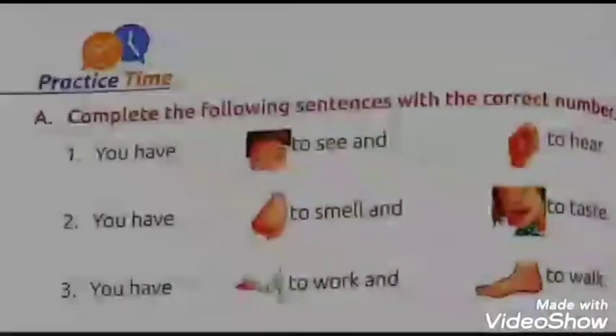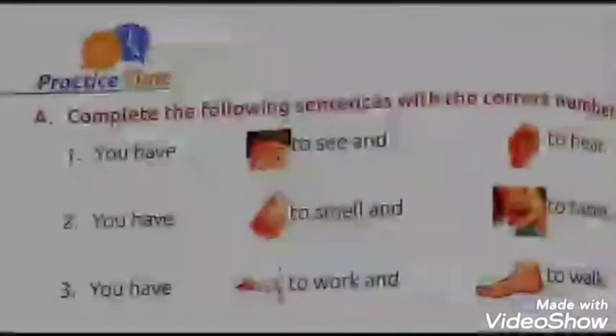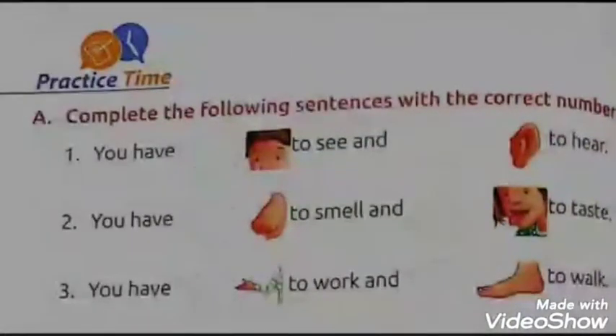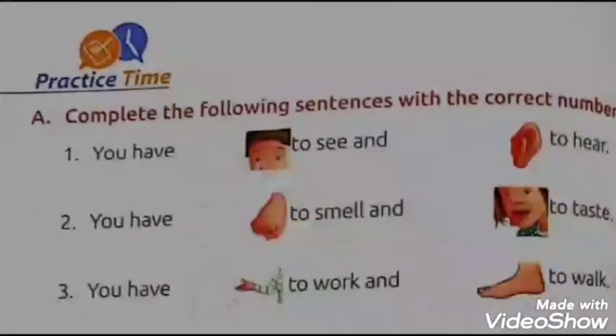Let's begin. Look at exercise A: Complete the following sentences with the correct number. Children, in these blanks, pictures of body parts are shown and you have to write the correct number of the body part shown in the circle. Look at the first sentence.